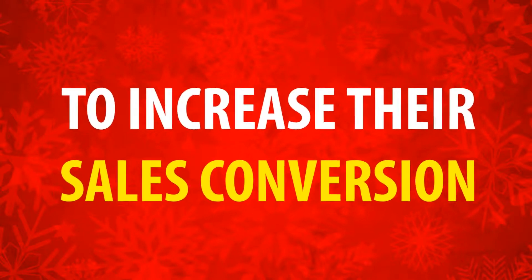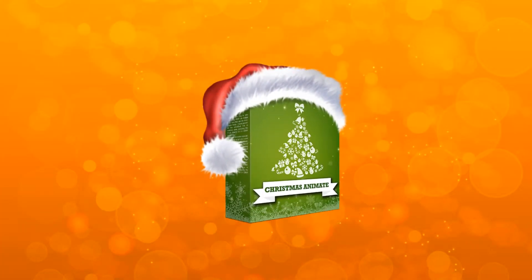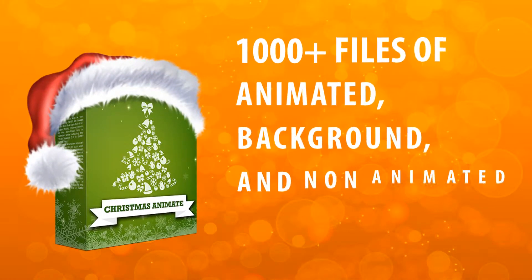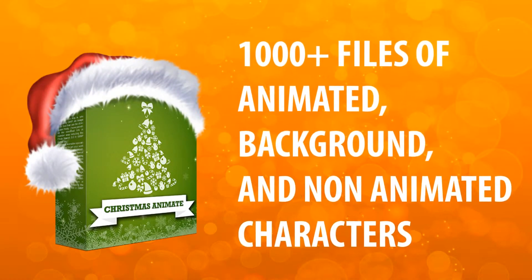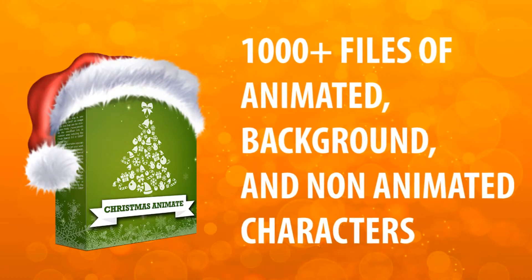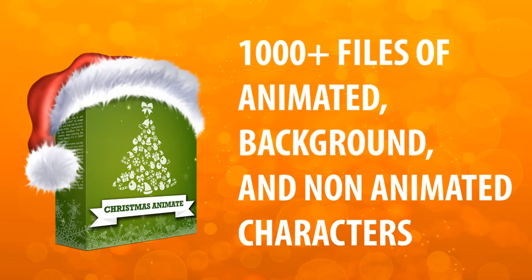Nearing the Christmas and New Year of 2016, my best team has made a great product: Christmas Animate Bundle. It isn't just a software — it is a real animated character. We provide 1000 plus files of animated, background and non-animated characters to ease the customization process on the making of Christmas and New Year animated videos.